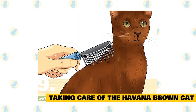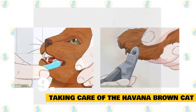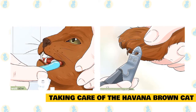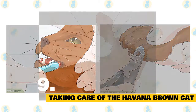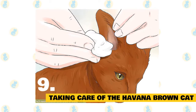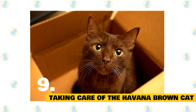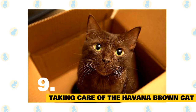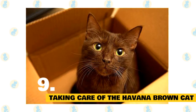9. Taking Care of the Havana Brown Cat. The Havana Brown's short, smooth coat is easy to care for with a quick weekly combing. Polishing it with a chamois will make it shine. Brush the teeth to prevent periodontal disease — daily dental hygiene is best, but weekly brushing is better than nothing. Trim the nails every couple of weeks. Wipe the corners of the eyes with a soft, damp cloth to remove any discharge, using a separate area of the cloth for each eye to avoid spreading infection. Check the ears weekly; if they look dirty, wipe them out with a cotton ball or soft damp cloth moistened with a 50-50 mixture of cider vinegar and warm water. Avoid using cotton swabs, which can damage the interior of the ear. Keep the litter box spotlessly clean. It's a good idea to keep a Havana Brown as an indoor-only cat to protect him from diseases spread by other cats, attacks by dogs or coyotes, and the other dangers that face cats who go outdoors. Havana Browns who go outdoors also run the risk of being stolen by someone who would like to have such a beautiful cat without paying for it.